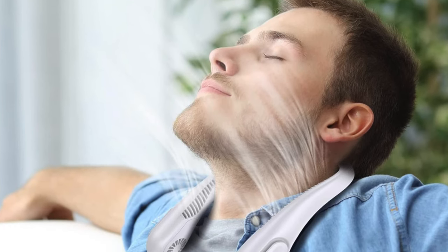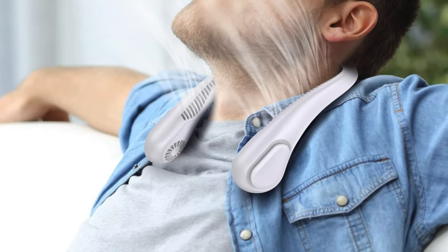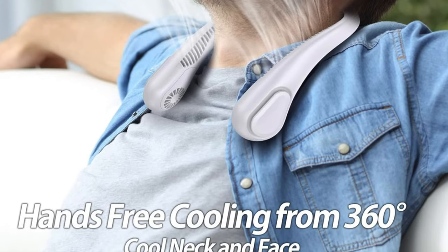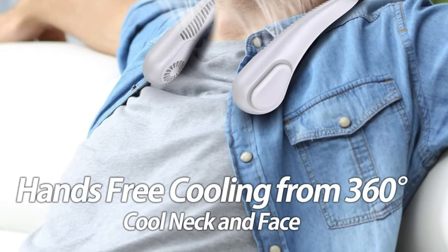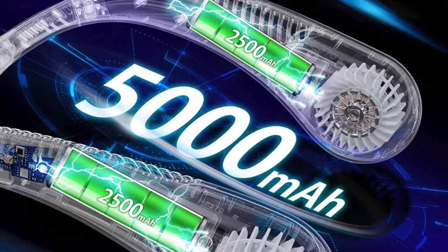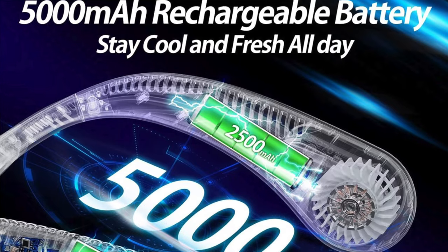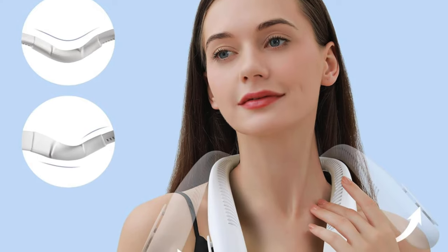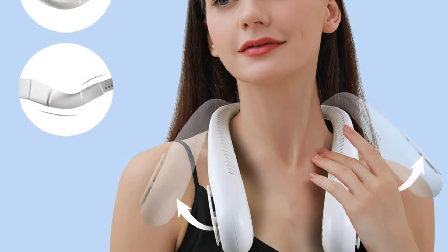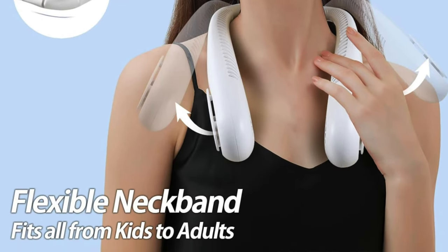Key features: silicon magic — made from adjustable silicone, it's like the chameleon of neck fans, fitting all sizes. Speed racer — with three different speed settings, you can go from a gentle breeze to a mini hurricane. It comes with a power indicator because knowledge is power, even in the world of fans. Available in white, black, or pink because style matters even when you're chilling. Two turbo motors delivering a breeze from 60 outlets — it's like having your own personal wind orchestra. Quick charge, and the neckband is as flexible as a yoga instructor, so share it with the whole family.